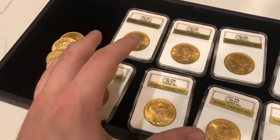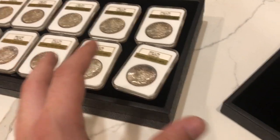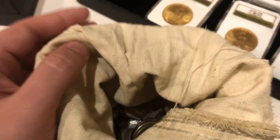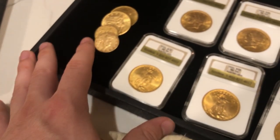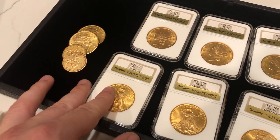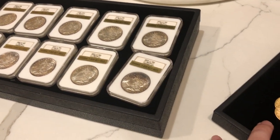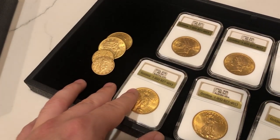Thank you guys for taking a look at these gold coins and the dollars and the Kennedys. We hope you guys enjoyed this video. If you did enjoy it, make sure to leave a like, comment your thoughts on everything we had to speak about today, and subscribe. We're coming out with videos every single week and we're so thankful that you guys are a part. We'll see you guys in the next video.